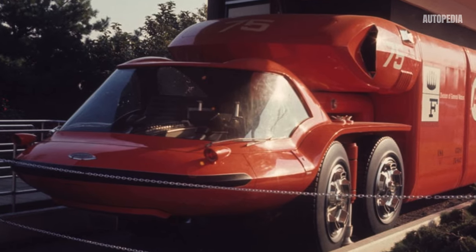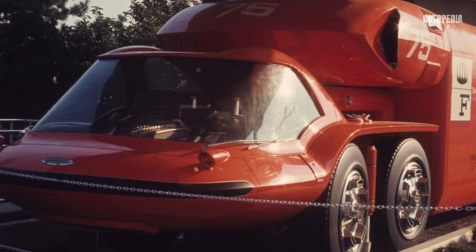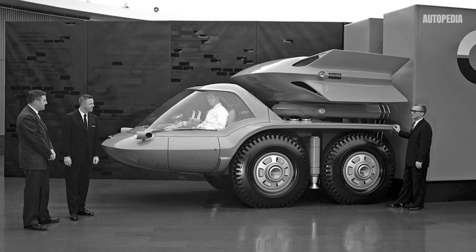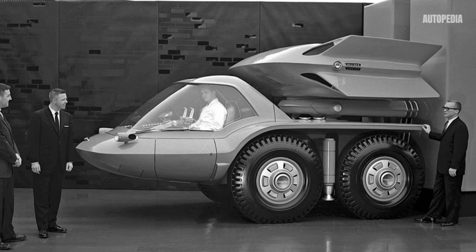Regarding fuel efficiency, the futuristic truck was powered by a couple of turbines that could reach between 280 and 720 horsepower. Of course, that was not the most efficient option, but just another futuristic solution.